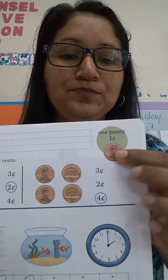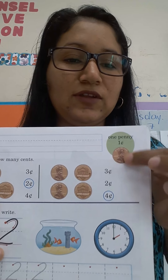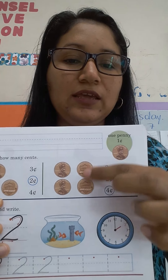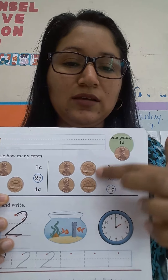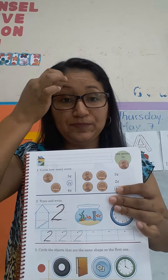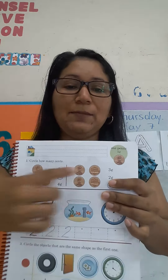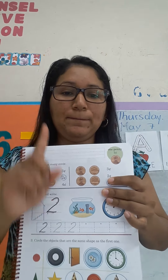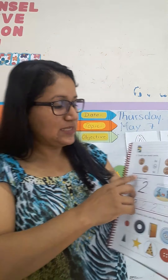Look at the front — miren el lado de al frente de la moneda — and here we have the other side of the cent, the penny. Tienen que aprenderse bien las imágenes, incluso el color que tiene este penny, porque así se llama, penny. Cada uno representa uno, el número uno.